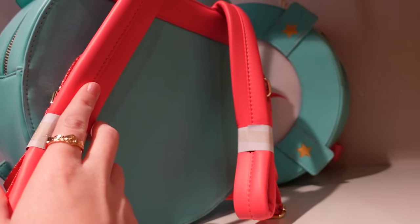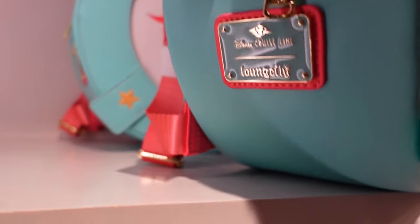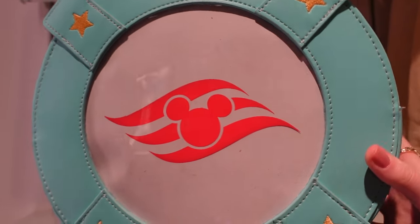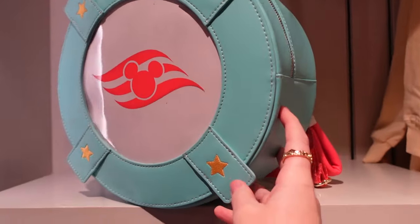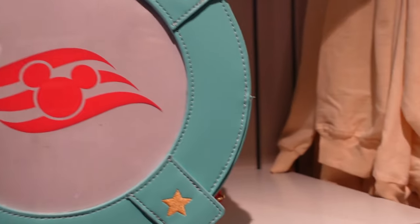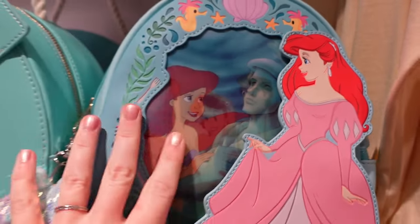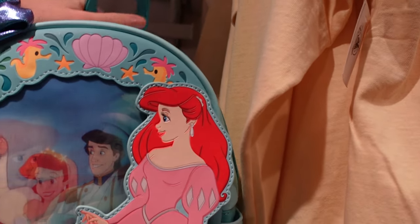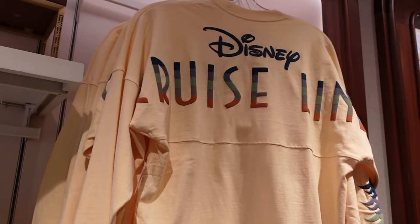It is a Loungefly — Disney Cruise Line — $98. It's a backpack with a handle, really nice and quite big. If I put my mini backpack next to it, that's the size difference between a mini backpack and this nautical circle one.